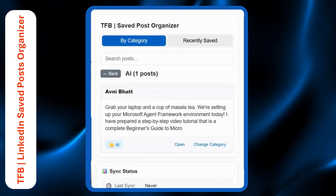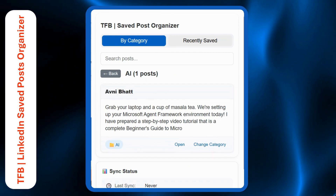So let's convert your LinkedIn saved posts into your personal digital knowledge library. I have shared a link that will directly take you to the Chrome store extension listing. Try it out and if you think this was helpful to you, please rate it on the Chrome store. It would mean a lot to me. Thank you.